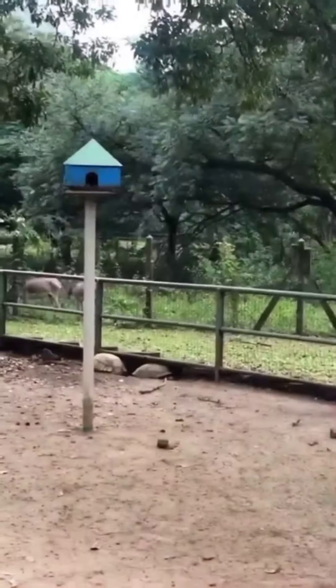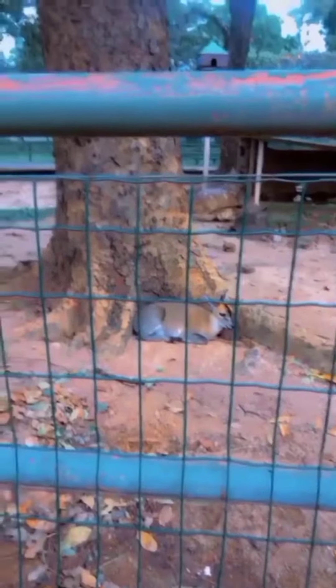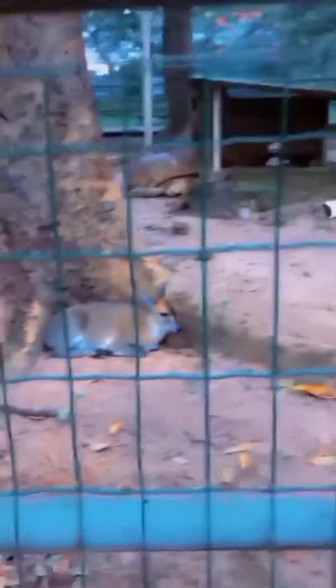The lion is still looking over here. We also have tortoises — I can count like two, three, four of them. And at the back you can see donkeys. Please guys, subscribe to my channel. Thank you for watching this video.